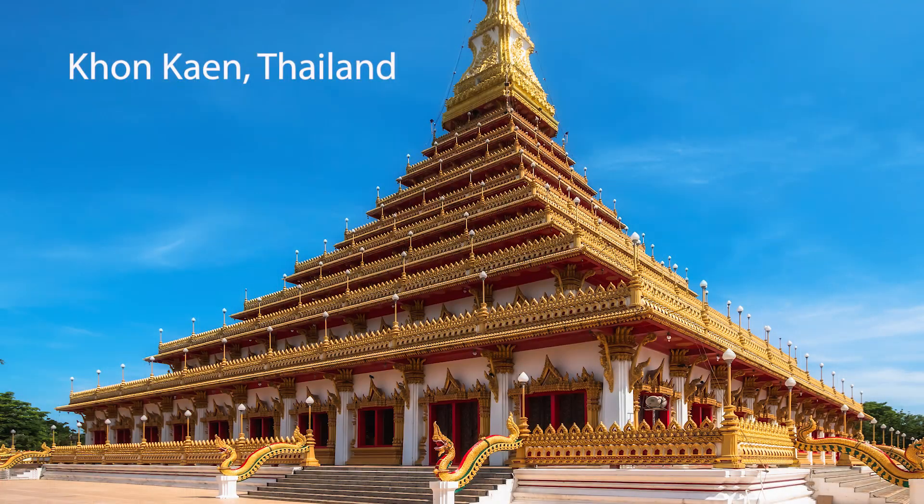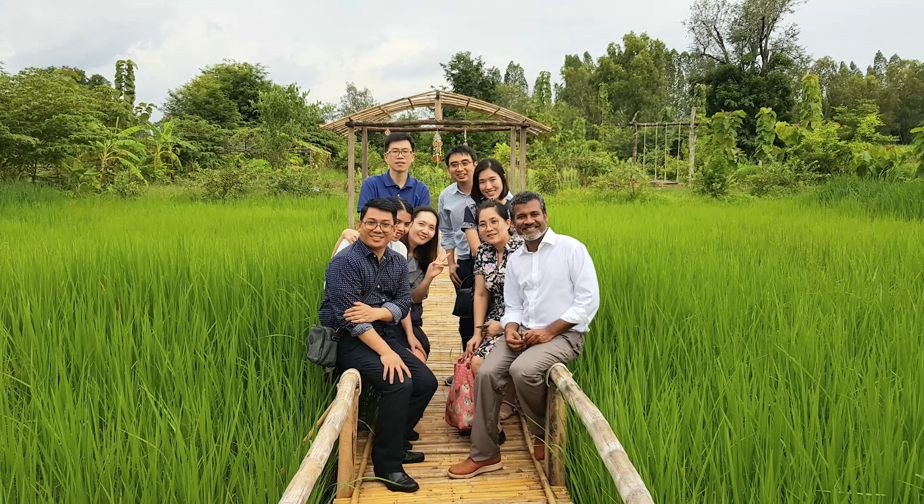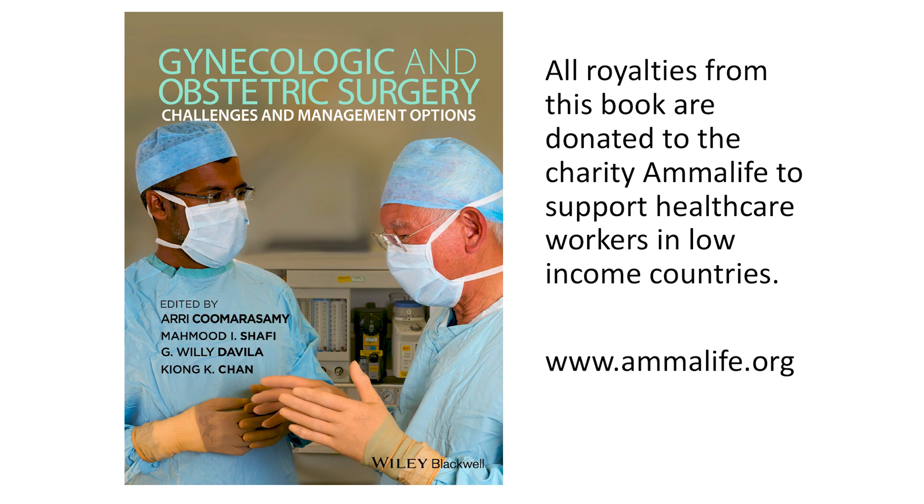I hope you found this video on the management of bladder injury during gynaecological operations useful. This video was shot while I was in Khon Kaen, a city in Thailand, where I was attending a meeting. The materials in this video are based on our book, Gynaecologic and Obstetric Surgery: Challenges and Management Options. It's well worth a read, and any profit from this book will go to support healthcare providers in Africa and other low-income countries.